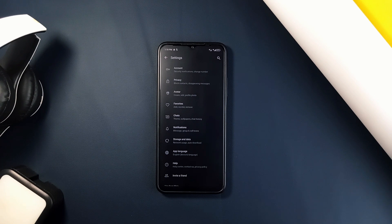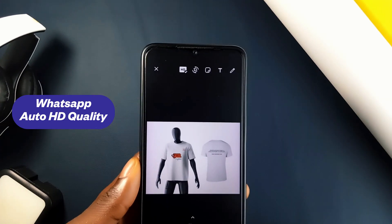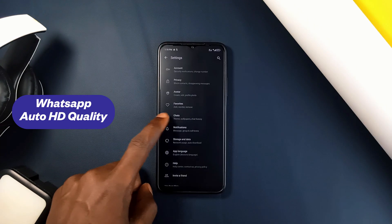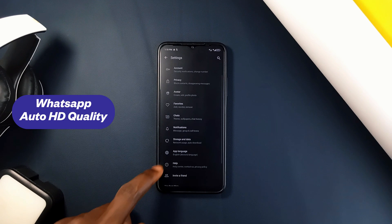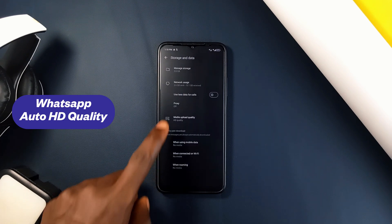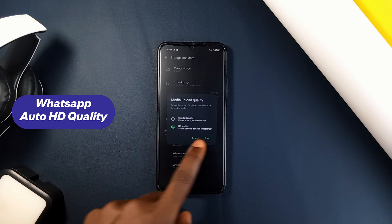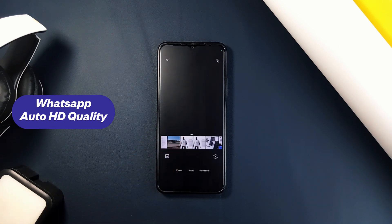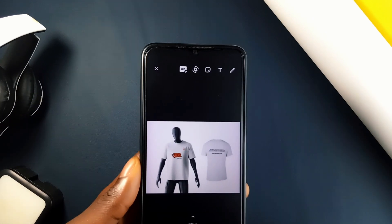Away from privacy but still in WhatsApp — sending media files through WhatsApp used to give a bad experience since quality would reduce, until sending in HD came through, requiring you to select it every time. But you can automate this process: just go to your WhatsApp storage and data settings, then Media Upload Quality, and select HD Quality. With this, your images will already be in HD when you attempt to send them, without selecting it manually each time.